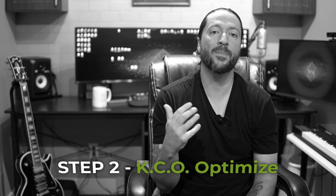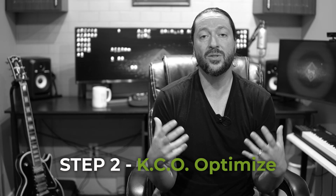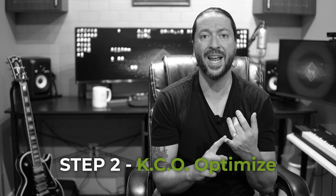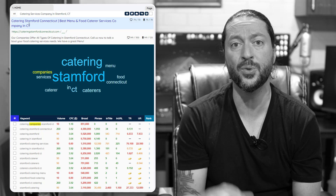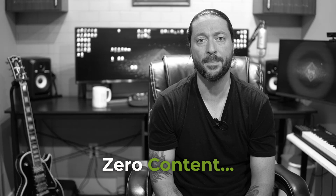The next step would be optimizing all your pages for the keywords that you found in step one. This means using KCO to optimize things like your title, your URL, your description, and your H1. It's unbelievable how many people don't know how to do this properly and are actually hurting their rankings by putting in the wrong things. I'm going to show you how keyword cloud optimization tells you specifically what words and phrases you need to use across those elements. Getting this right is so powerful that I've even ranked websites with zero content just by having solid KCO optimization.